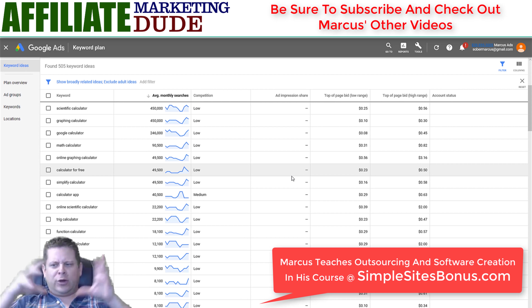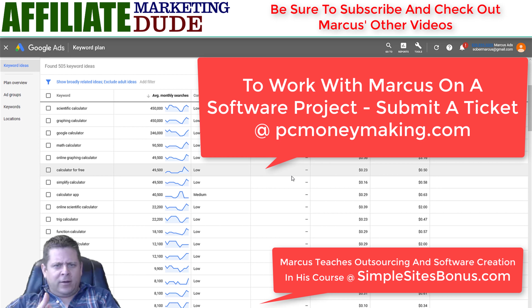If you want to join our private, secret software year-long course where I build software with you and my team actually comes up with your ideas and builds your software, write to us at PCMoneyMaking.com. Click on 'Submit a Ticket,' make a ticket saying you're interested, and we'll give you those details. Until next time, have fun learning about how to build software — it's not that hard.